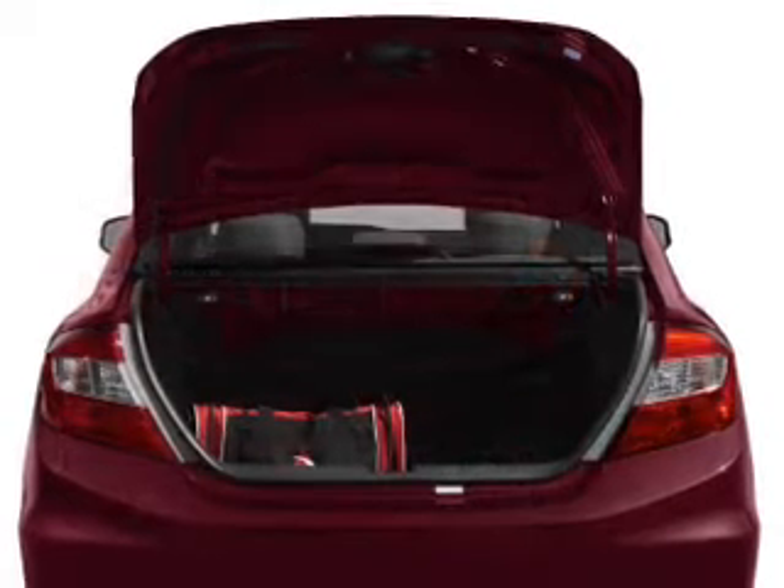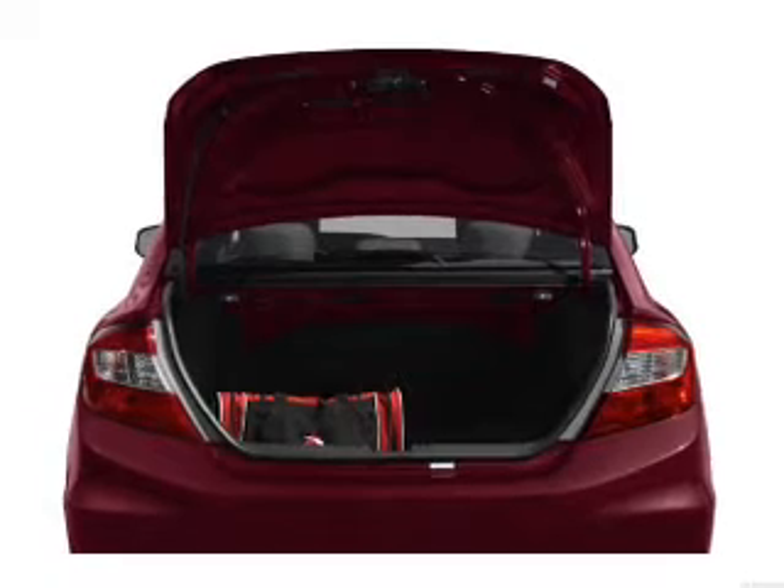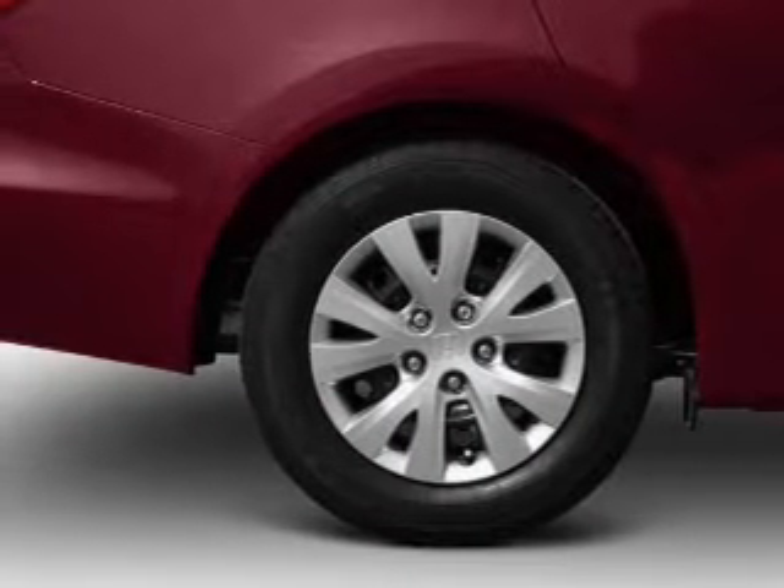Find your way easily with the included navigation system. Premium wheels lend a distinctive appearance. You will appreciate the safety feature of anti-lock brakes. Heated seats are a desirable comfort feature.